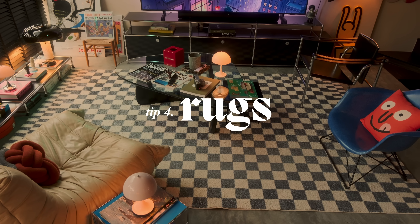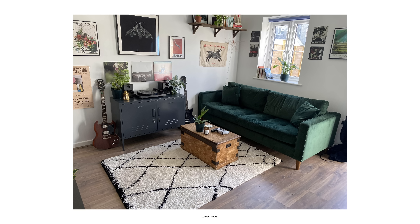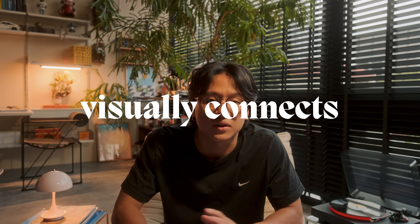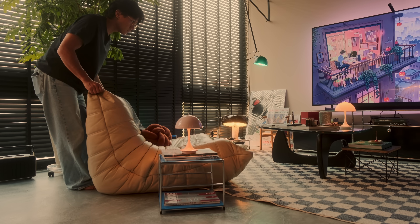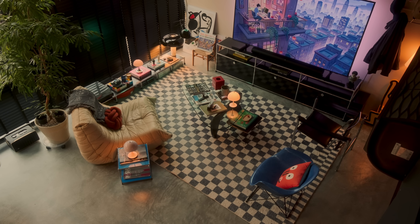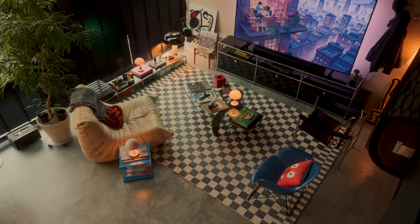Tip number 4 is all about rugs and how you can define and enhance your space. Instead of choosing a rug that fits and aligns all your furniture exactly, pick a larger rug that extends beyond the boundaries. This makes the room feel bigger because it visually connects all the furniture together. When it comes to positioning, I like to always have the front two legs of the chair or sofa on the rug itself, which creates a visual link between the furniture and the floor.